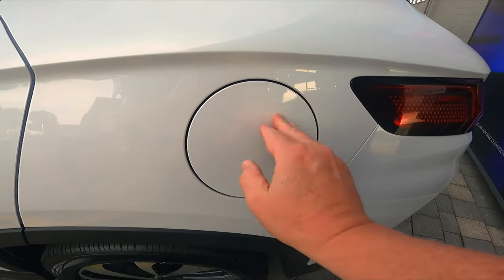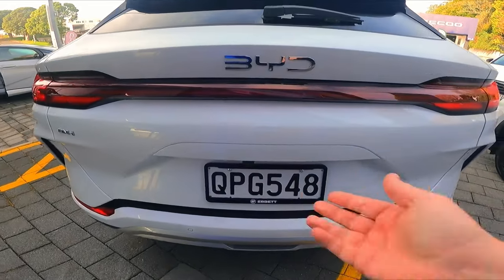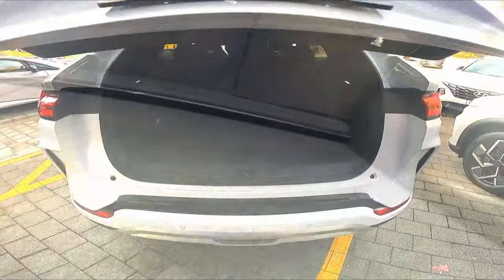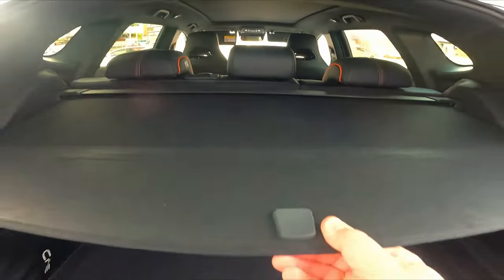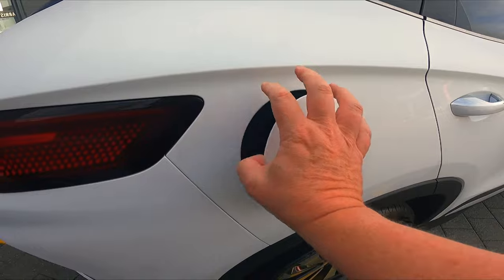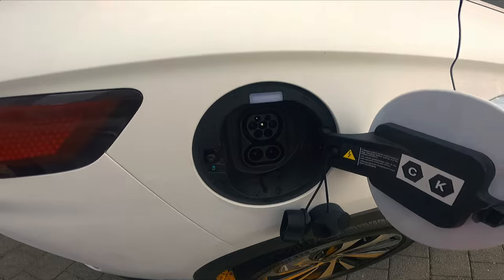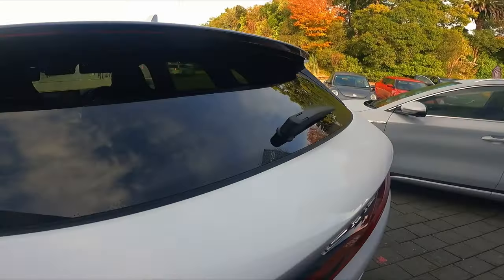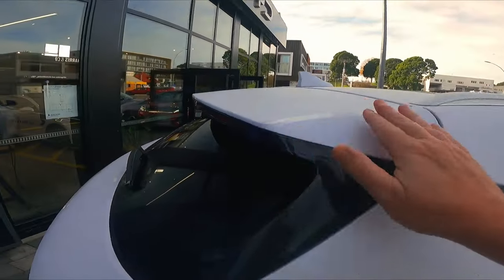Opening up the boot — boot is 425 litres. On the right-hand side you've got your traditional EV charging options. It does have a rear wiper, which is good, and a little bit of a spoiler here.